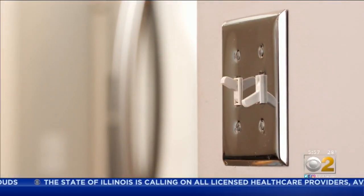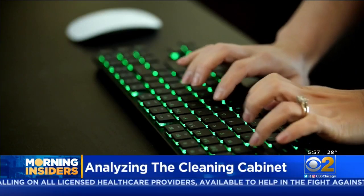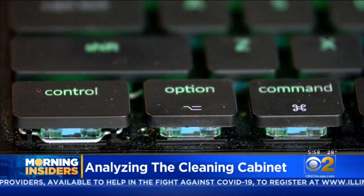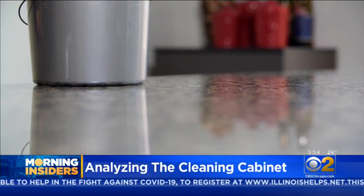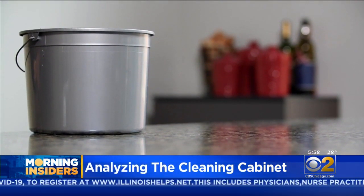Doorknobs, light switches, your computer's keyboard — all breeding grounds for bacteria and a possible resting place for COVID-19. The Centers for Disease Control and Prevention says the virus can live on a variety of surfaces for hours or even longer.